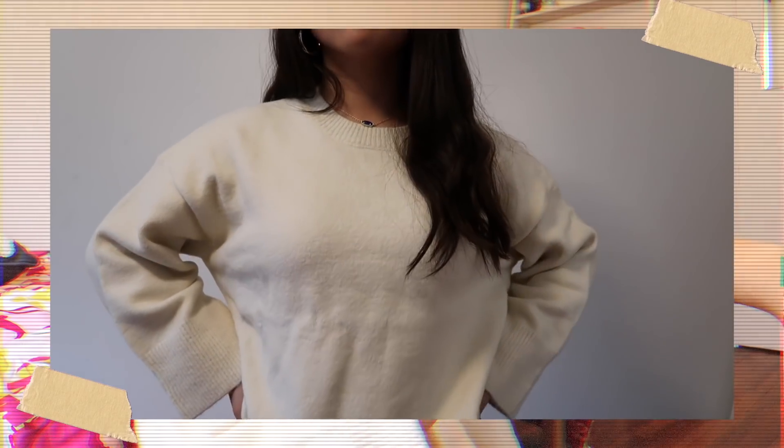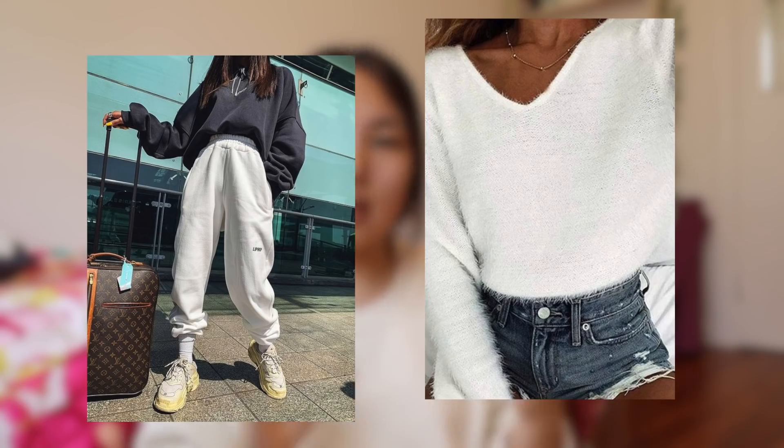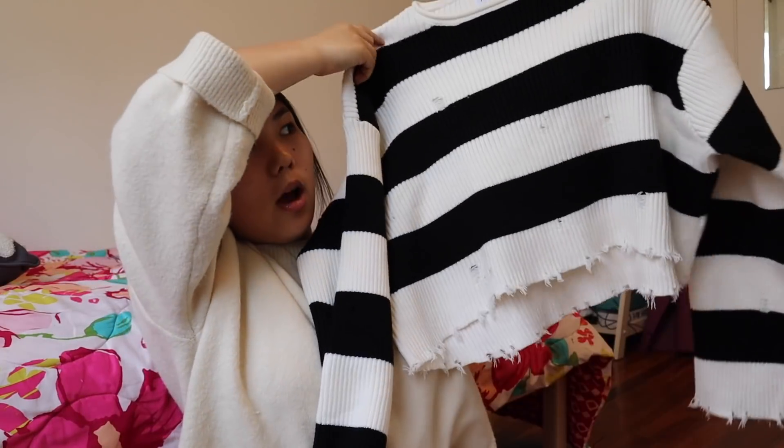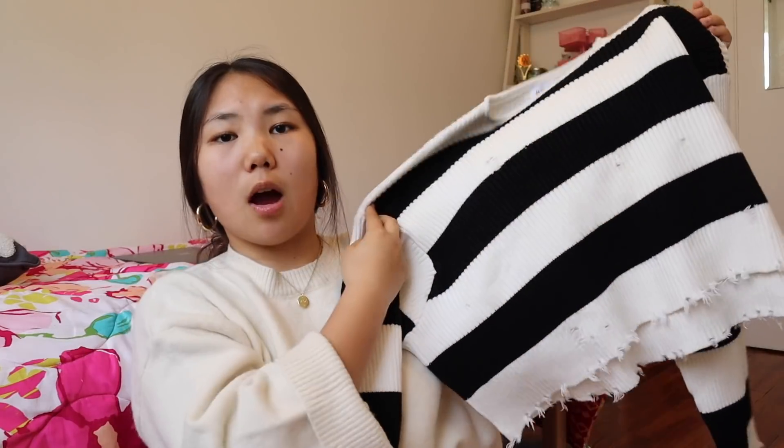The first thing I got is what I'm actually wearing right now — it's this Jake jumper. It's a cream color. I love it, it's just such a basic. I'm really trying to change my wardrobe to be more neutral. The next thing I got is also a jumper slash sweater. It's kind of cropped with black and white stripes and these little rips. It's so freaking cute and so flattering.